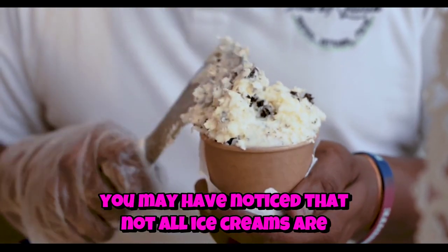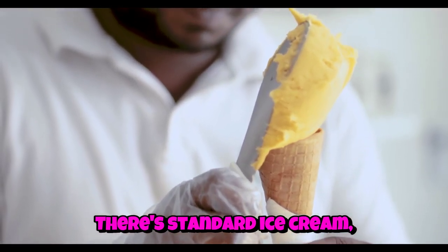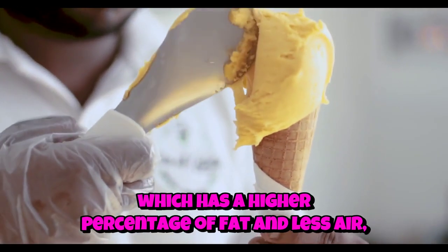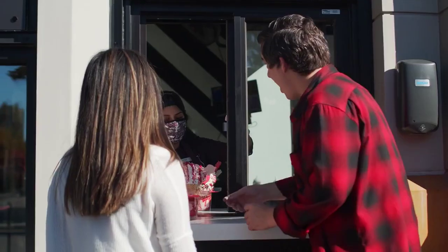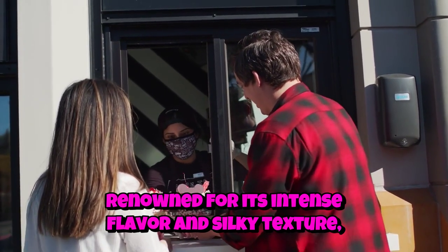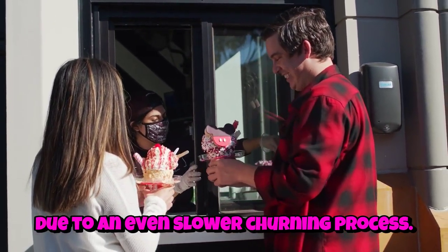Now, you may have noticed that not all ice creams are created equal. There's standard ice cream, which typically contains at least 10% milk fat, and then there's premium ice cream, which has a higher percentage of fat and less air, making it richer and denser. And let's not forget about gelato, Italy's take on ice cream, renowned for its intense flavor and silky texture due to an even slower churning process.